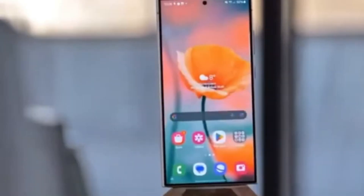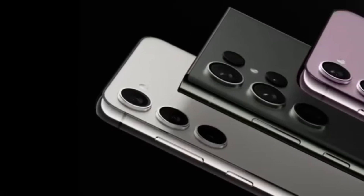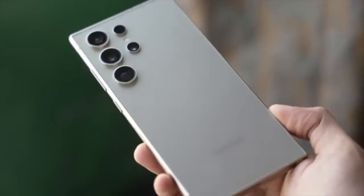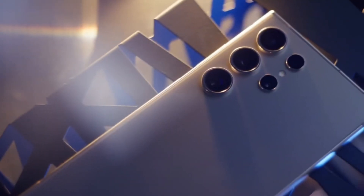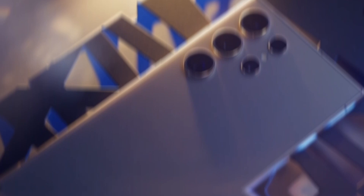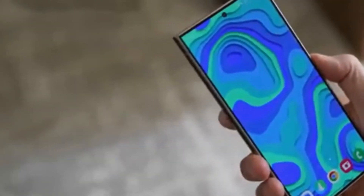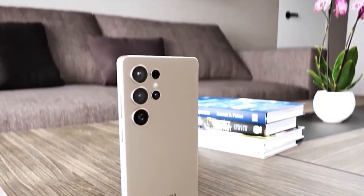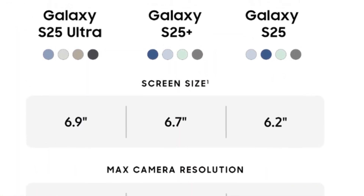Have you ever wondered which smartphone is creating the biggest buzz when a new series is released? Samsung has just unveiled its Galaxy S25 series, and it seems one model is truly stealing the spotlight. In this video, we'll discuss which Galaxy S25 phone is capturing the most attention and how it's performing in the market. Samsung recently introduced three phones in its Galaxy S25 lineup: the Galaxy S25, the Galaxy S25 Plus, and the Galaxy S25 Ultra.